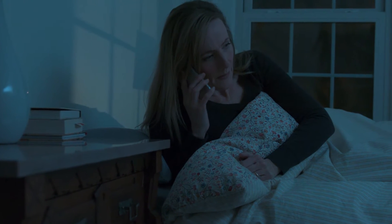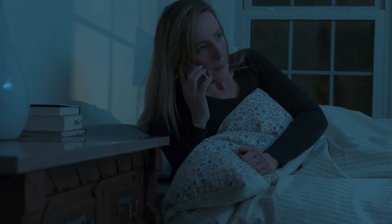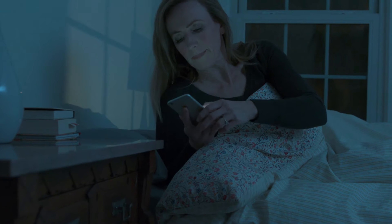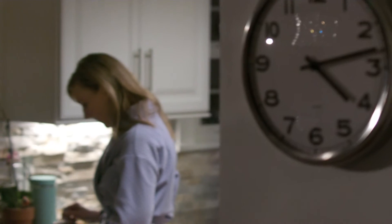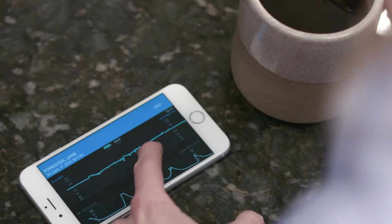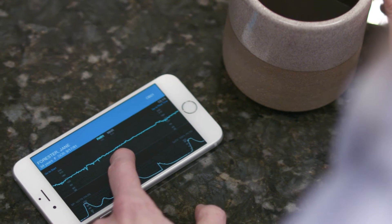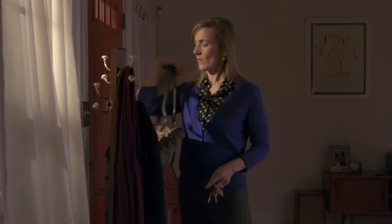When it comes to labor and delivery, things happen quickly and constantly. Fetalink Plus gives you a complete mobile view of live maternal and fetal monitoring information to allow for better communication with nursing staff and safer, more informed decisions.